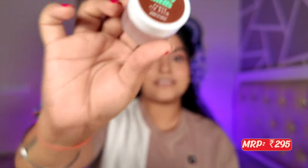That's how I emptied this lip balm in spite of having so many others in my vanity. I also have another one — the Plum Candy Melts lip balm. I have an obsession with it for how good it tastes and smells. Although you're not supposed to eat your lip balm, this one is delicious!